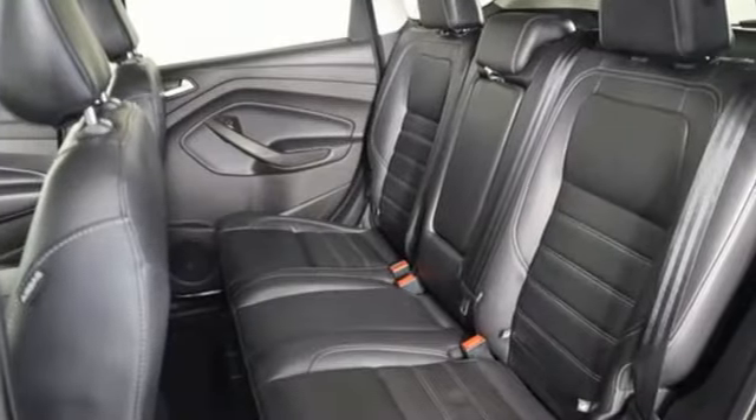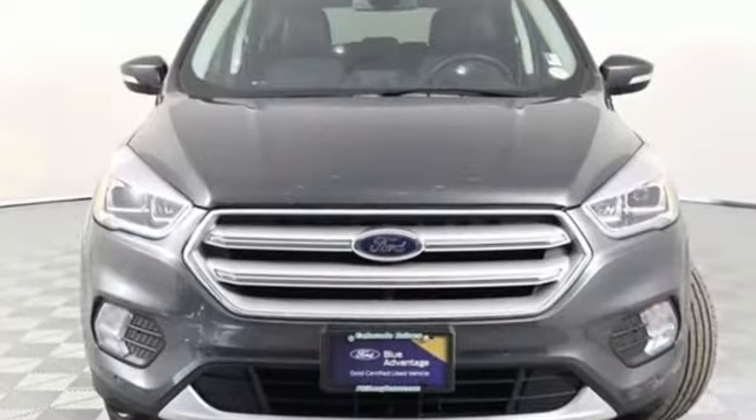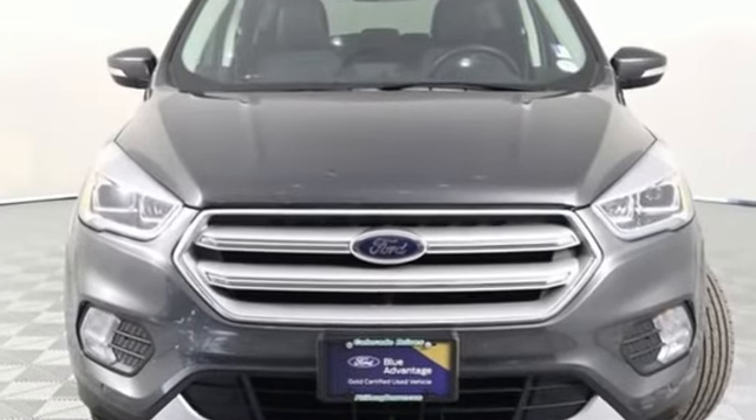Ford has won over millions of loyal customers with a wide range of value-driven vehicles. You need to drive it to believe it — see it for yourself today.